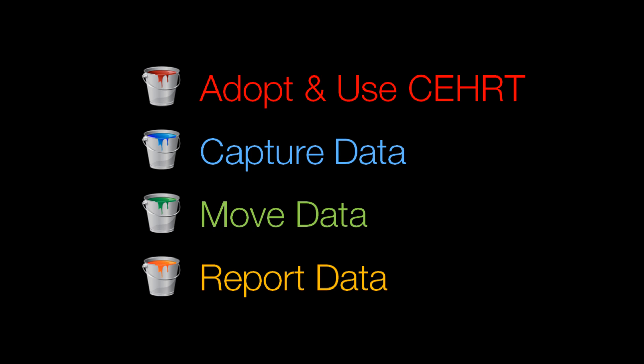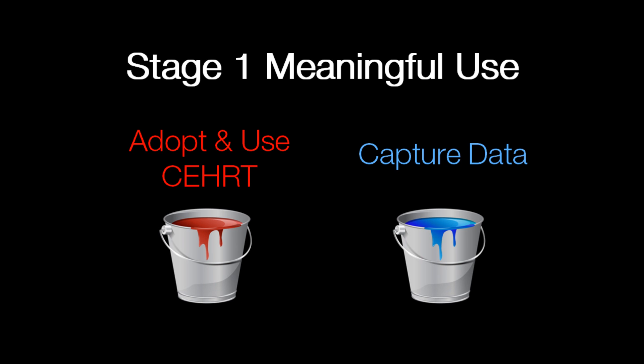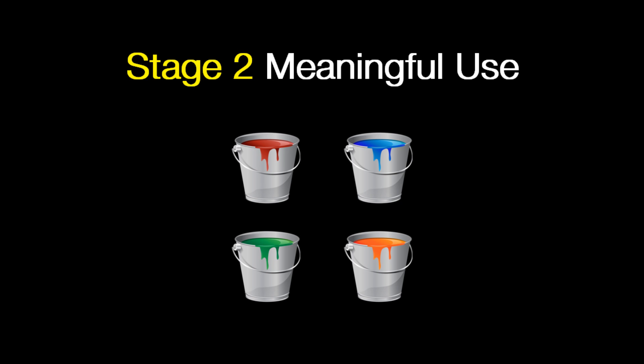These are the four buckets — what I call the marks of meaningful use — what you're being challenged to do. When we look at stage one meaningful use, we took a very firm stance with the first two buckets. You were asked to purchase, adopt, and start using a certified EHR technology and start to capture data. In the other two buckets — moving data and reporting data — it was more positioning: a test of exchanging data with another provider, a test of submission to an immunization registry.